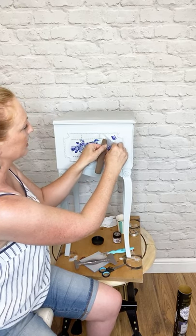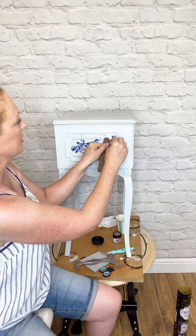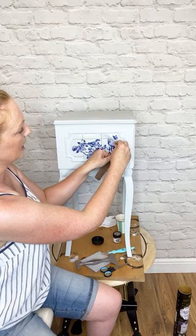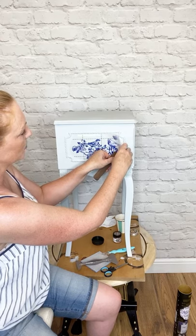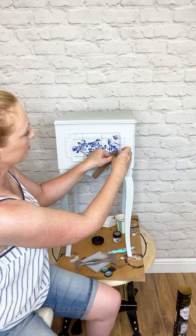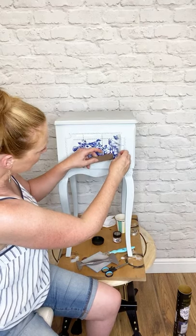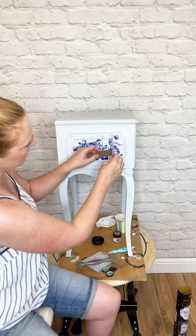Just gently start peeling your top sheet away. Always keep rubbing just in case you've missed an edge — you don't want that to lift. Flip back onto the rest of what you're doing so you don't want to miss a piece.